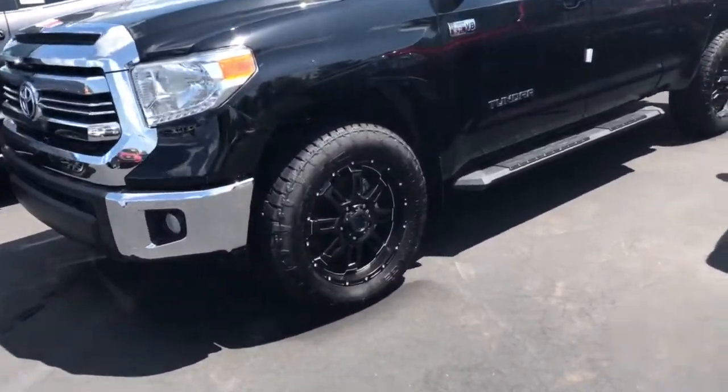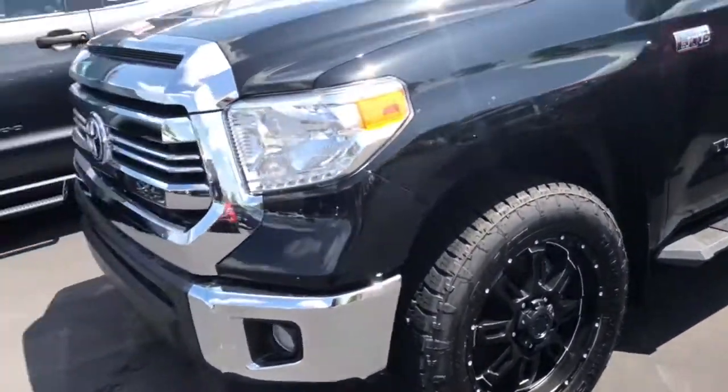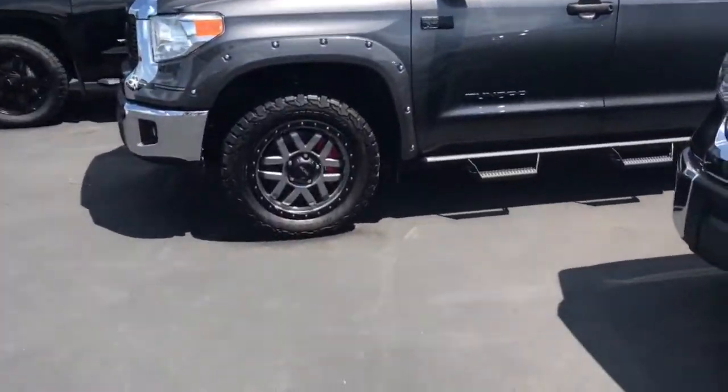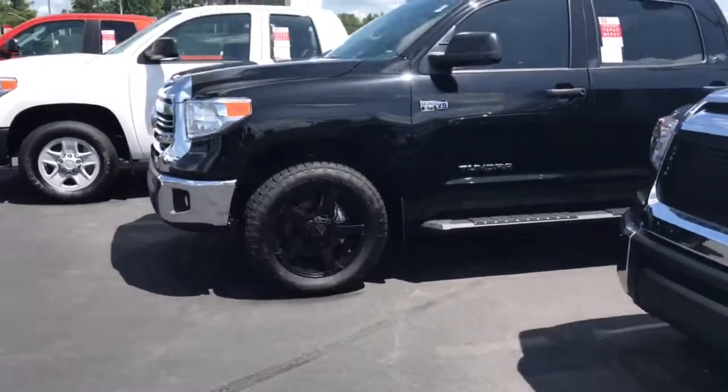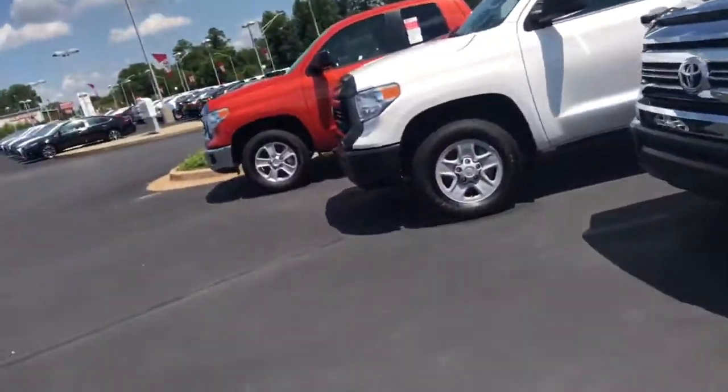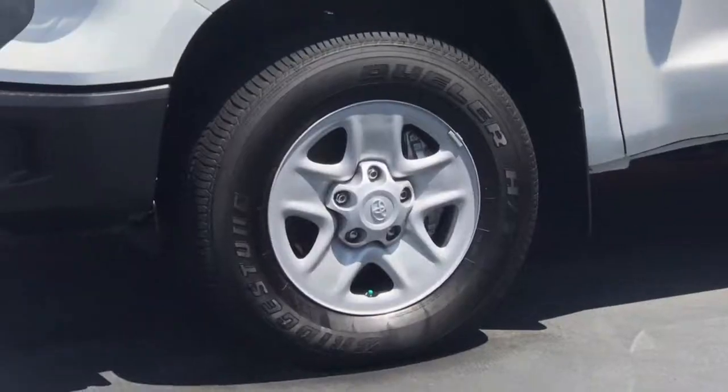Take a look here — you've got your real package. This is on the XP. If you go up to the XSP, that's your package right there with some Rockstar wheels. And if you're looking for something a little more economical, the basic trim has your steel wheels.